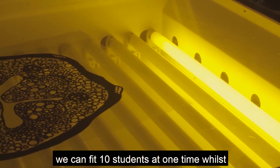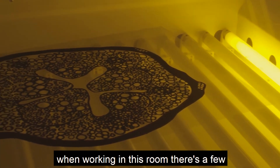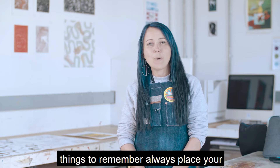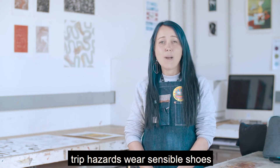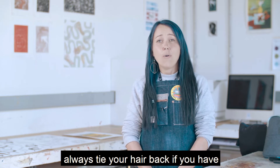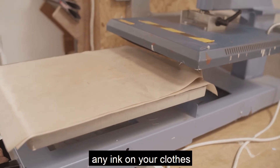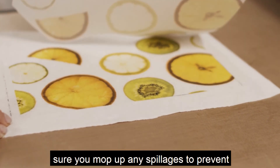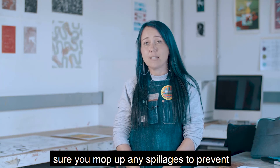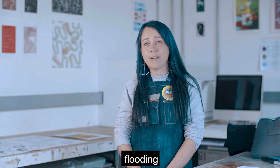In this room we can fit 10 students at one time while screen printing. When working in this room there's a few things to remember. Always place your bags underneath the tables to prevent any trip hazards, wear sensible shoes, always tie your hair back if you have long hair, and there are aprons and gloves available so that you don't get any ink on your clothes. The print room is a wet space so make sure you mop up any spillages to prevent any slip hazards. Also turn off all the taps to prevent flooding.